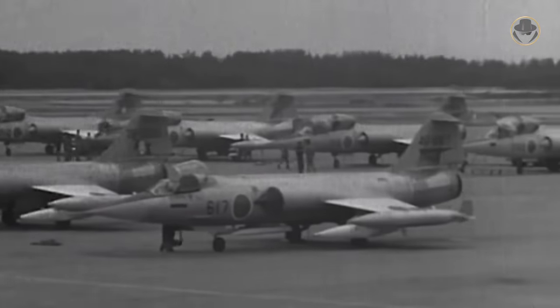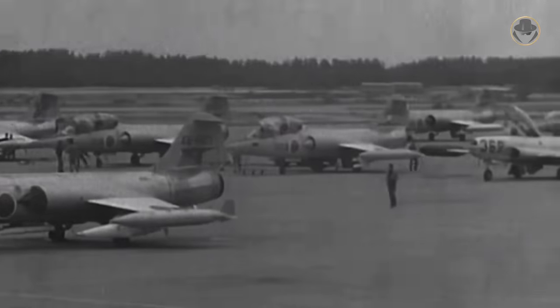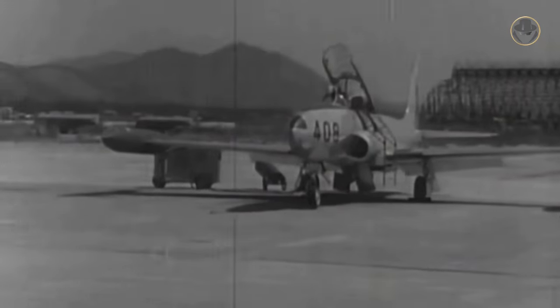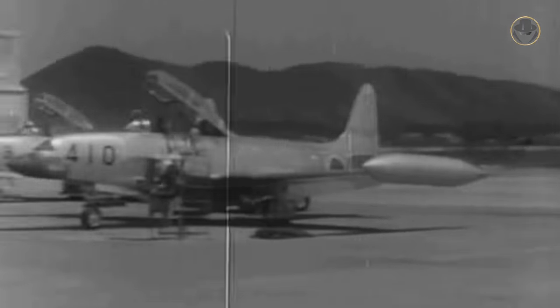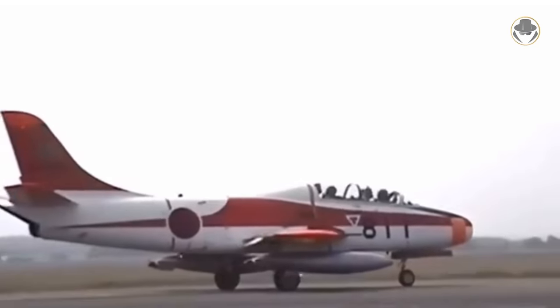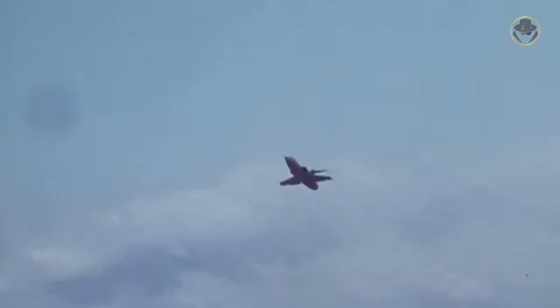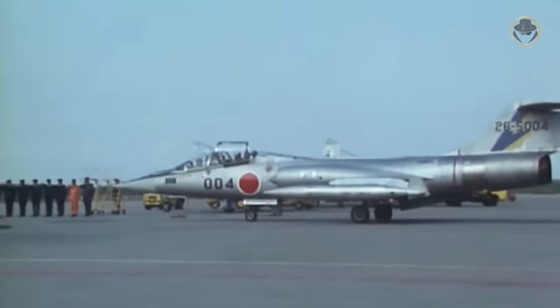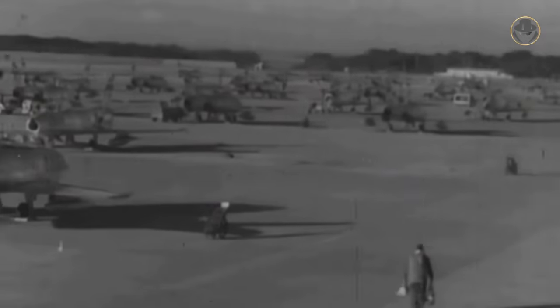When the Japan Air Self-Defense Force, or JASDF, took the F-104 into service in the early 1960s, it quickly realized the existing T-33 and Fuji T-1s became obsolete for conversion training roles. The Japanese pilots, who had previously flown the F-86, experienced some difficulties in this transition. Even the two-seat F-104DJs were too complex for conversion training roles.